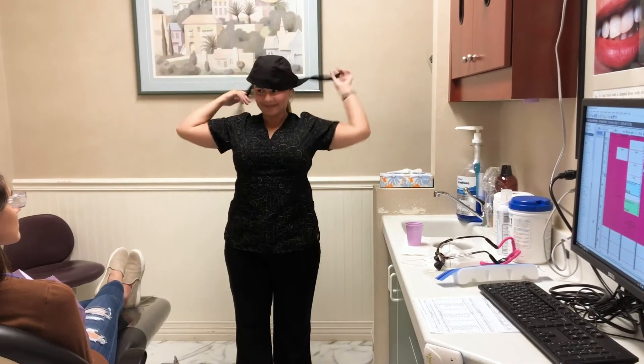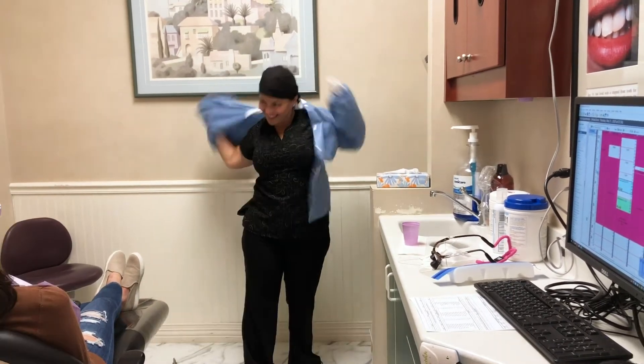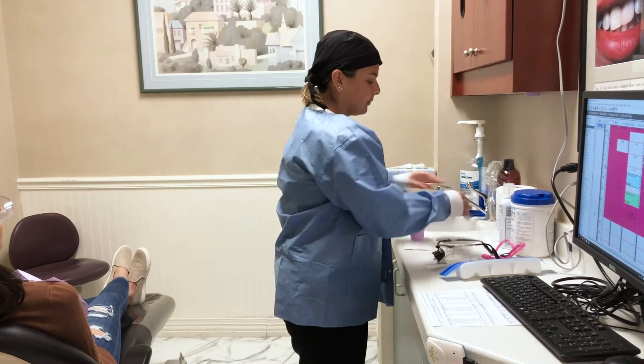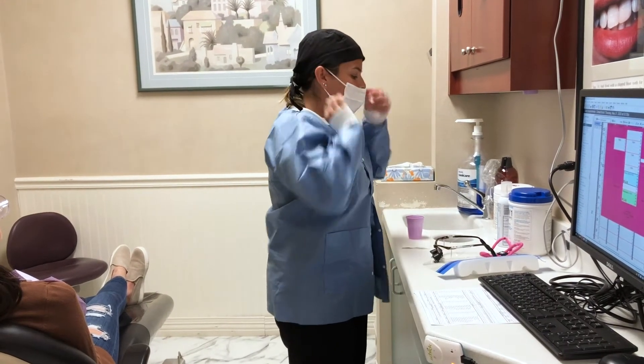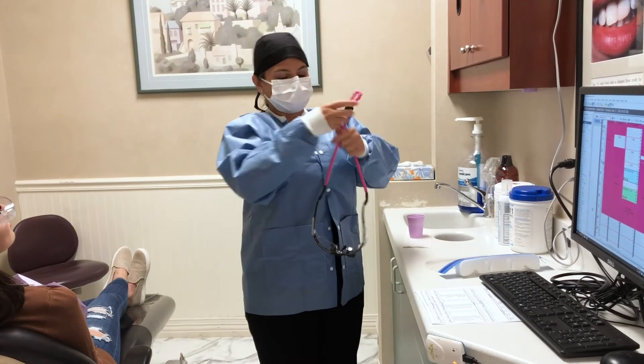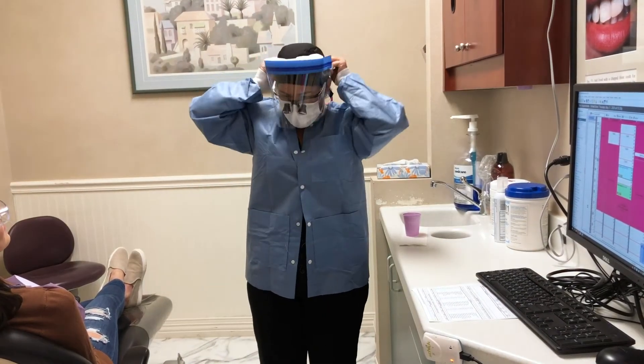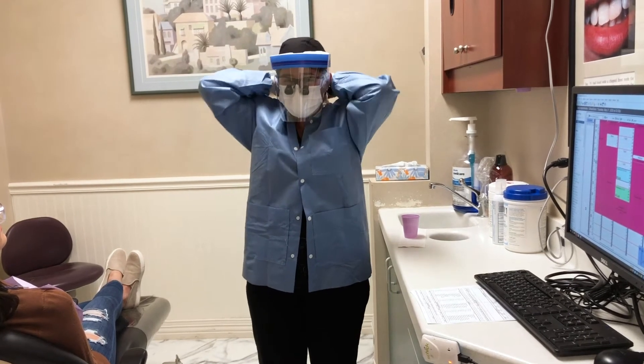Once you're getting your teeth cleaned or getting any of your restorative work done, you may notice the hygienists and assistants wearing a little extra PPE. We've always worn glasses and gloves and masks. Now we have some higher level masks, head coverings, face shields, and some disposable gowns — so if they're soiled, we can just toss them away.